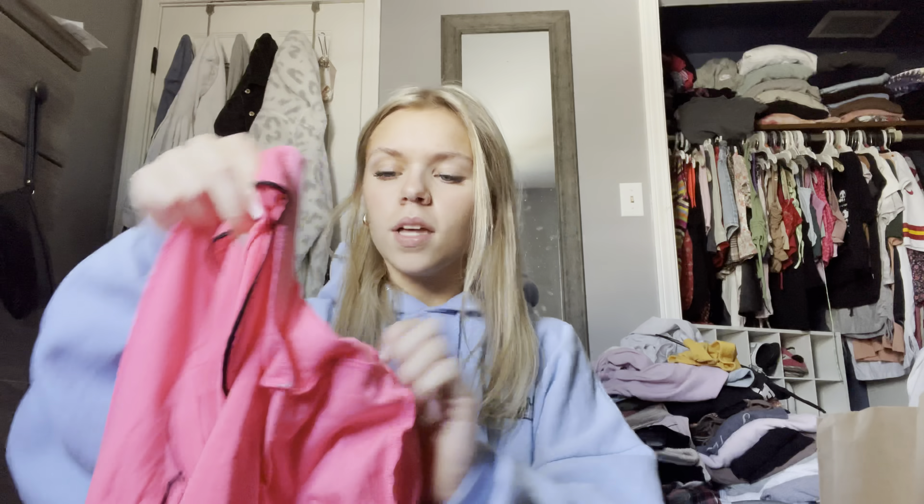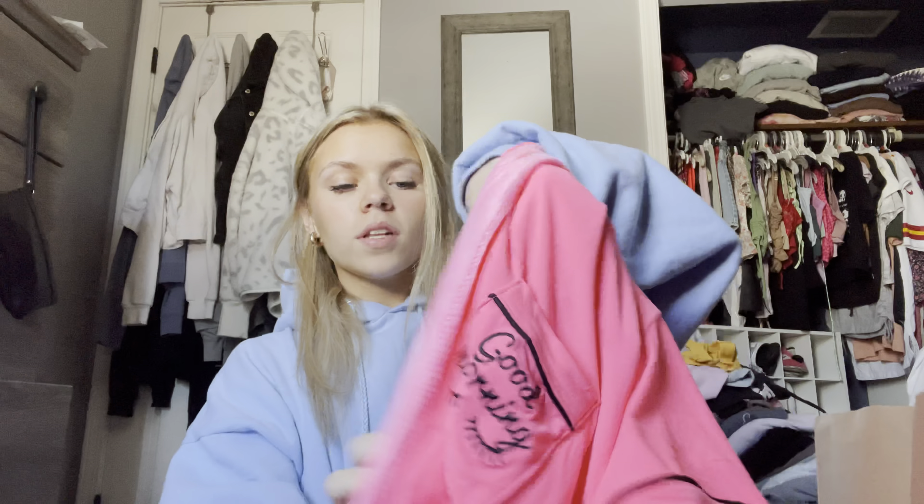If you guys don't know anything about me, I love a good matching set. I have a lot of the Victoria's Secret ones, like the matching set pajamas. And I found this adorable one — it's bright pink, look at the little frills, and of course it comes with the top. It says 'Good Morning' with lashes on the pocket. If this isn't the most girly girl diva thing ever — it buttons in the front, super cute, and the material is insanely soft.